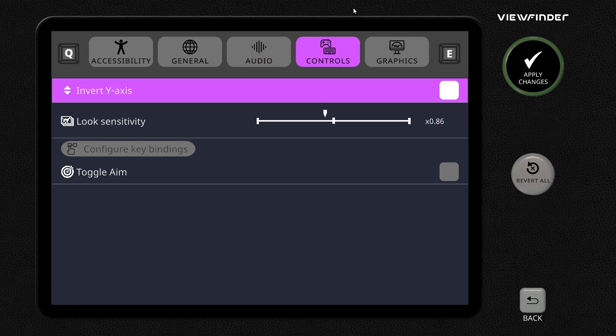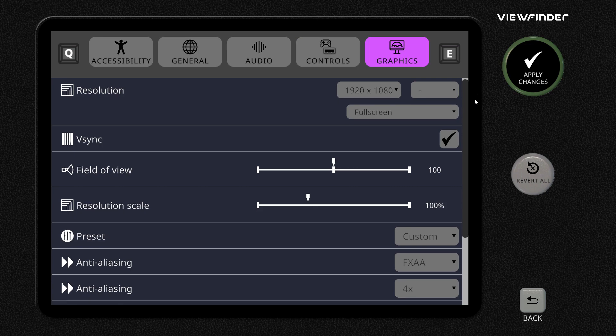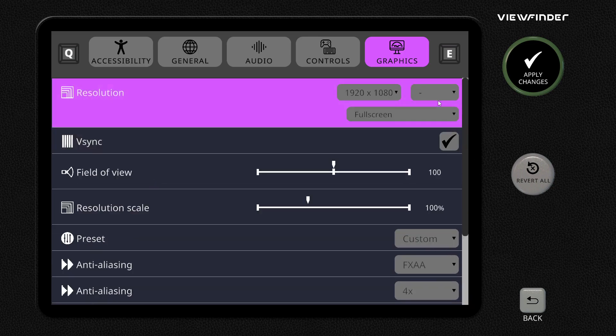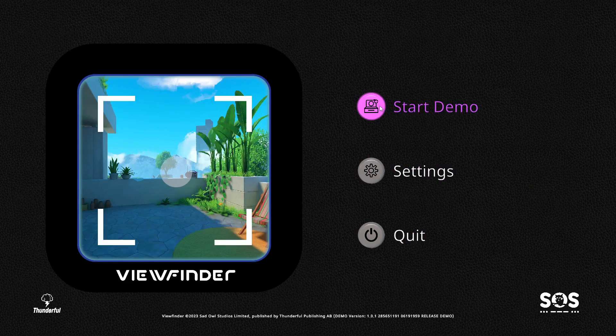Controls - sensitivity, it's better what you need. Graphics - I'm using a 3060 Ti, if anyone's wondering. Vertical sync on, there's field of view, resolution scaling, all that stuff, all your bits and pieces, depth of field. I don't personally like it, so I'm going to turn that off. Settings sorted, let's get into it.